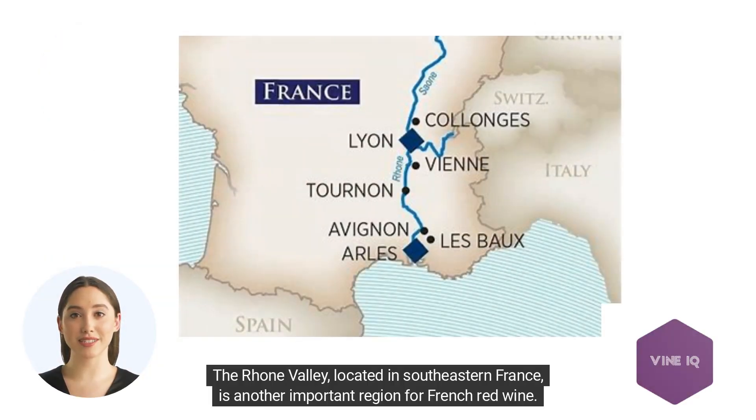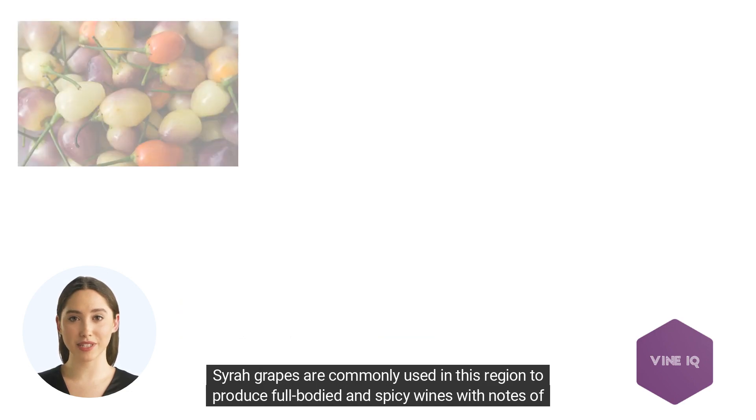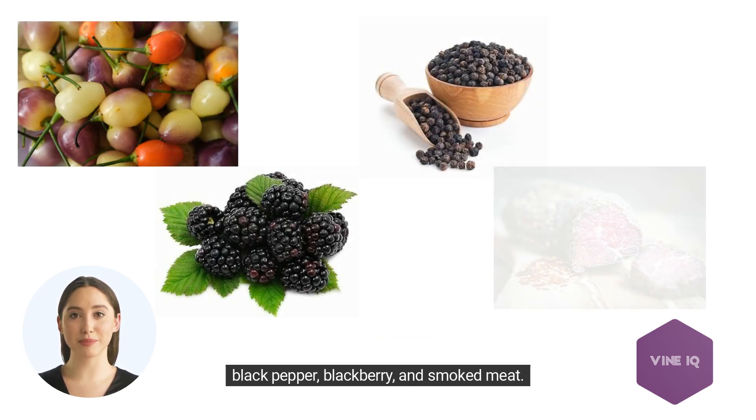The Rhone Valley, located in southeastern France, is another important region for French red wine. Syrah grapes are commonly used in this region to produce full-bodied and spicy wines with notes of black pepper, blackberry, and smoked meat.